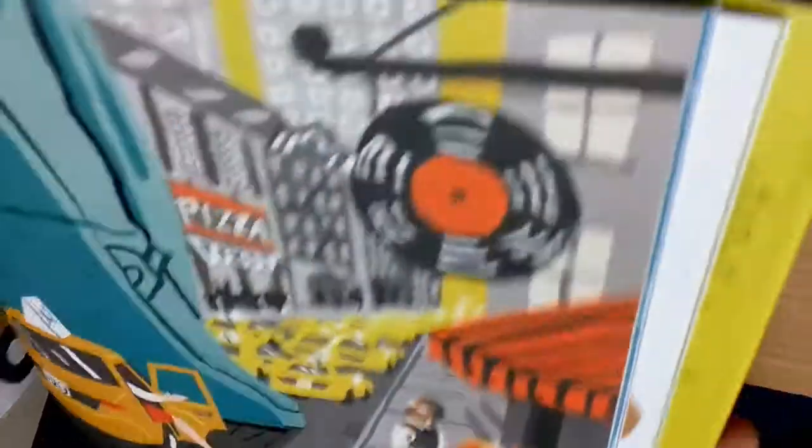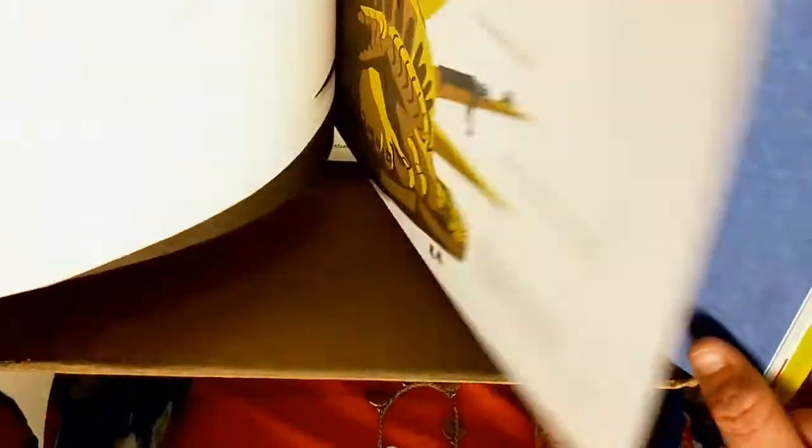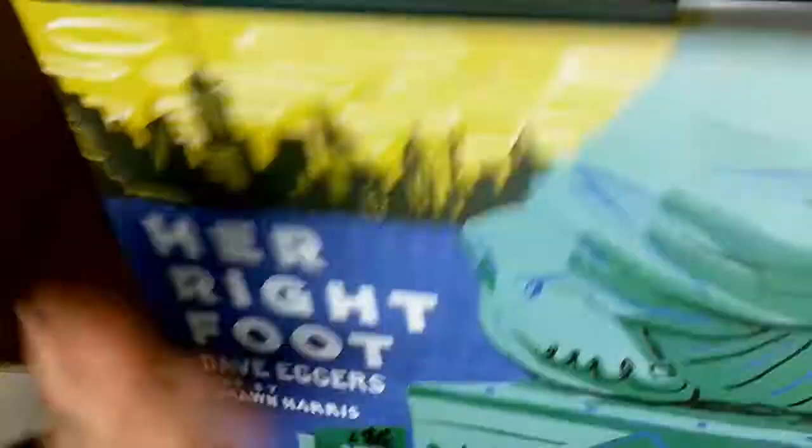We have Her Right Foot. Her Right Foot is a really long book - it's really thick. We've got some really cool illustrations.